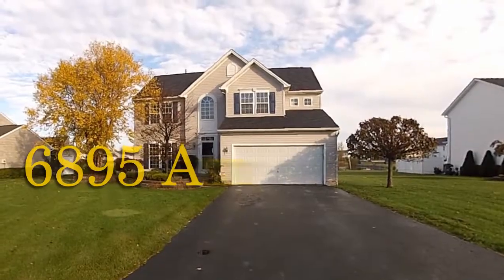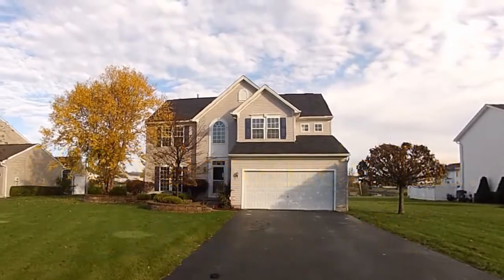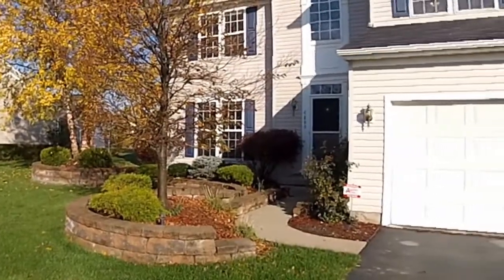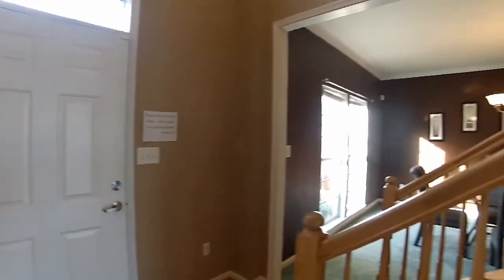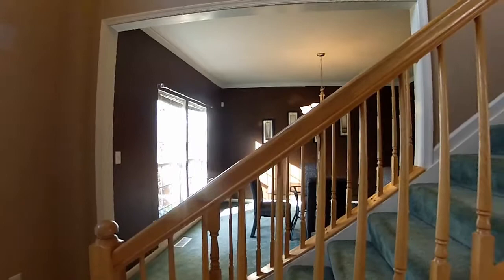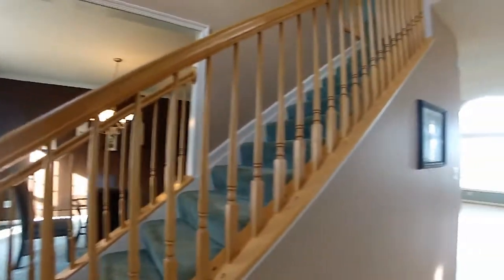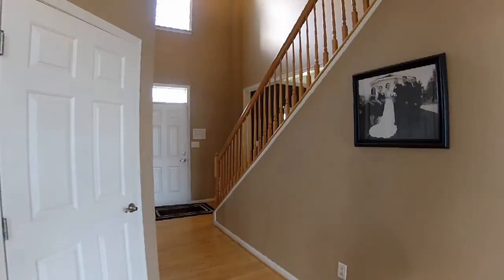6895 Amanda Lane, Lockport, New York — over 2,300 square feet, three bedrooms, two-and-a-half baths. Gleaming hardwood floors in this bright foyer.